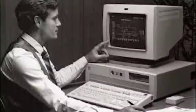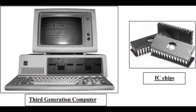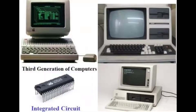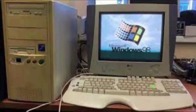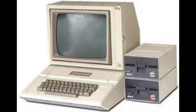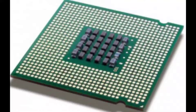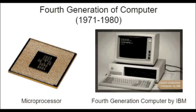Third generation computers evolved from transistors to integrated circuits, which are elaborate pieces consisting of several components such as resistors and capacitors, carefully circuited. Fourth generation computers used microprocessors, where data processing logic and control is run by a single integrated circuit — the microprocessor.